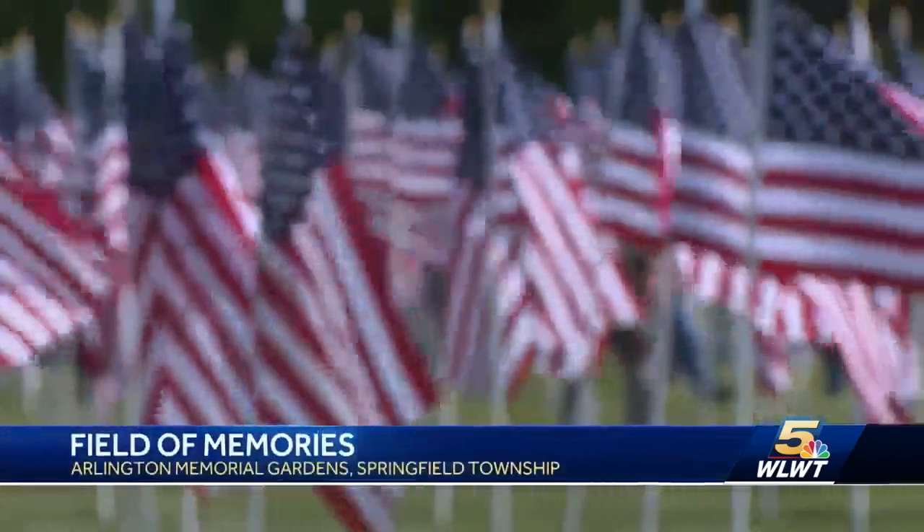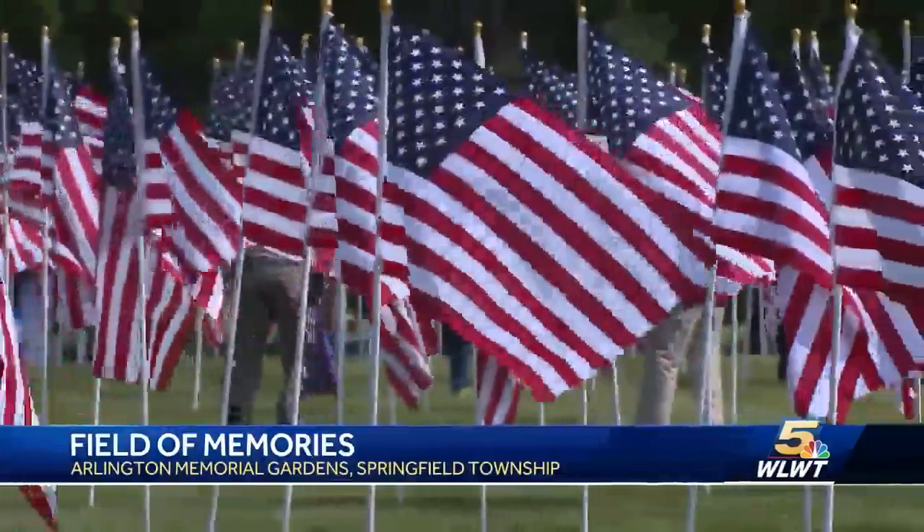It's important for us to take a step back and remember why we have this weekend to begin with and why we have the freedoms that we have. And when you talk about the ability to wear this uniform, it comes from a long line of guys and girls from years and years ago that have given all.